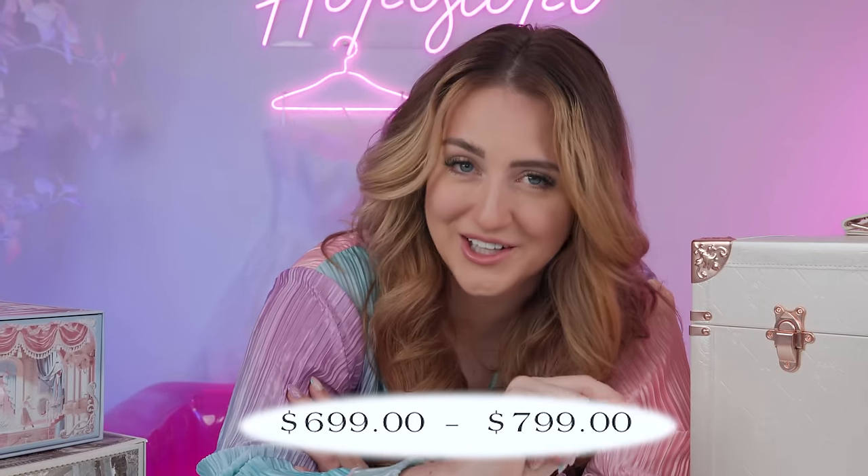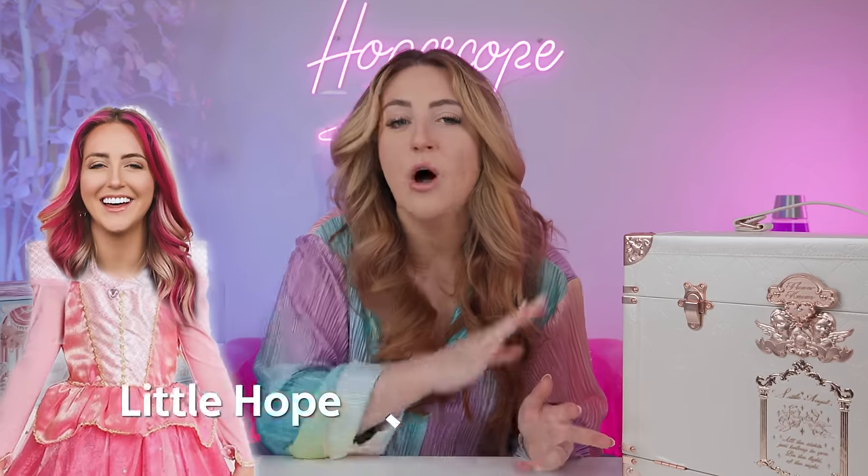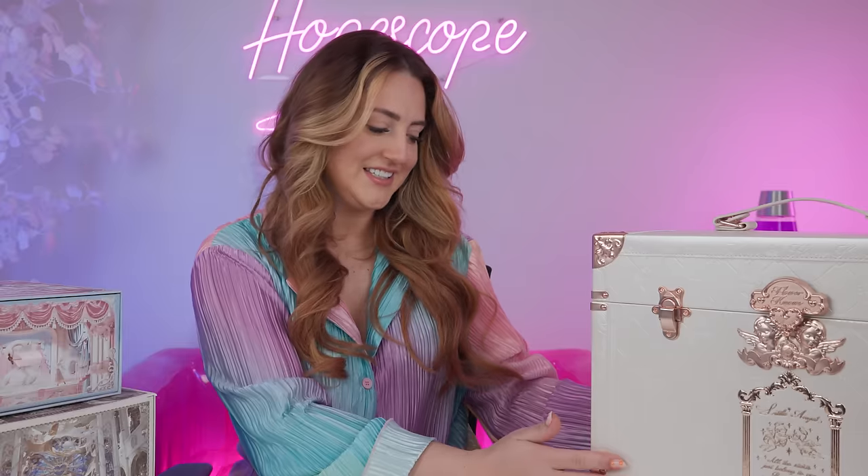I pulled up the website and immediately panicked because the first thing I saw was $699. Like, is this stuff made of real gold? But then I realized that's a huge bundle — it comes with like 25 items and this big collectible storage case. As I flipped through the product images and videos for this bundle, the marketing really sold me more and more. They went for like an 80s dark fantasy vibe and it is working, making me feel like I can finally live out all of my childhood princess fantasies. So as you can see, I went ahead and got all of it.